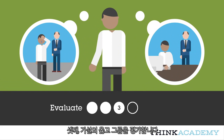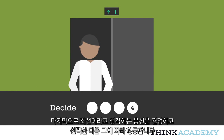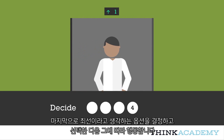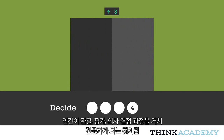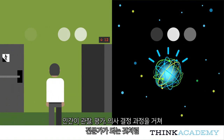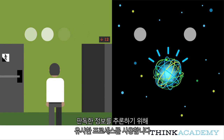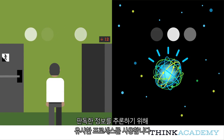Third, we evaluate which hypotheses are right or wrong. Finally, we decide, choosing the option that seems best and acting accordingly. Just as humans become experts by going through the process of observation, evaluation, and decision-making, cognitive systems like Watson use similar processes to reason about the information they read.